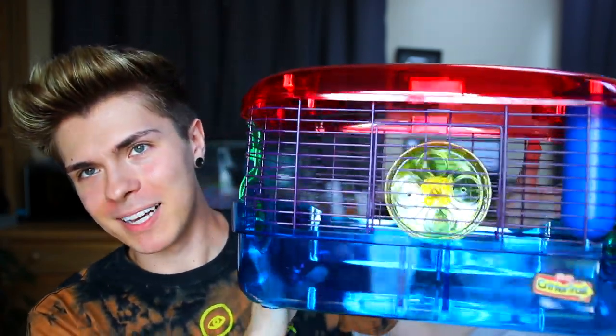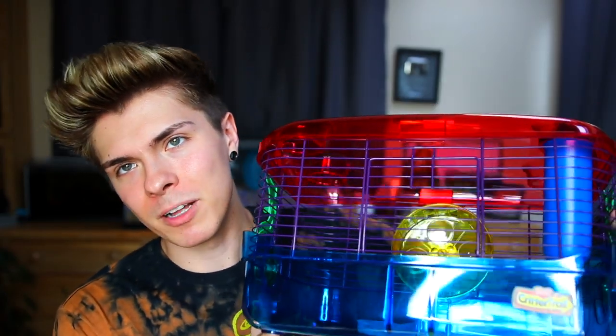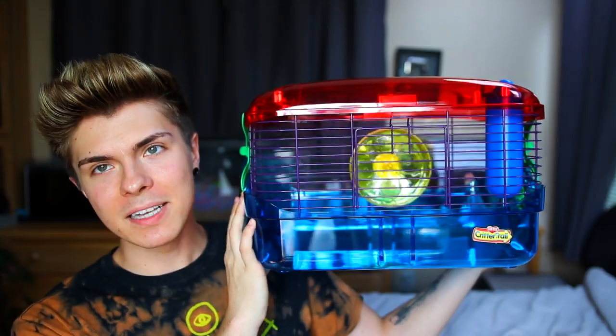I wanted to talk about the Critter Trail specifically because it's a really popular hamster cage. It's made by KT and they sell them at PetSmart, Petco, and basically wherever you're going to buy a hamster. They come in all different shapes and sizes, so this is just a standard Critter Trail cage.